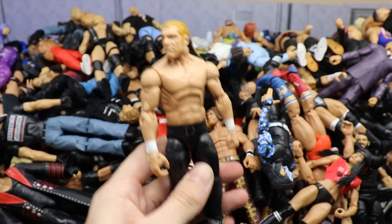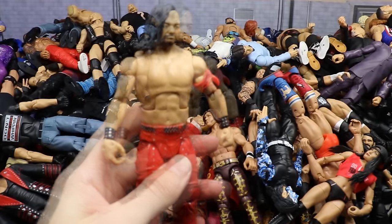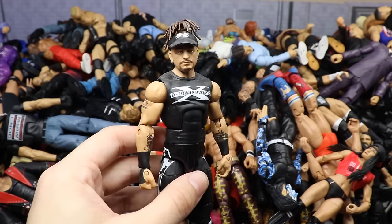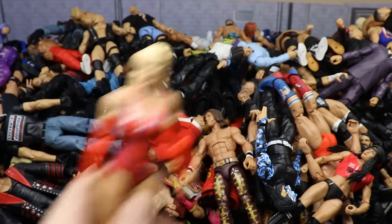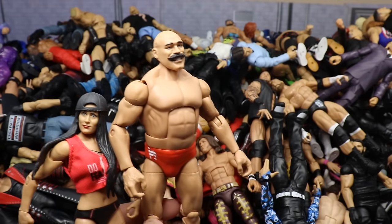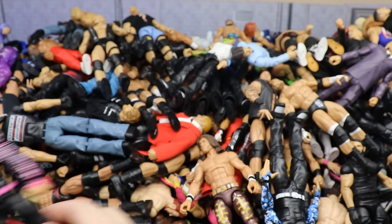Elite 57 Shinsuke Nakamura — like the attire, not big on the head sculpt. Then the Hall of Champions Road Dogg — never found the Hall of Champions Billy Gunn to go with it. Then a Lana figure from one of the most recent basics. Then Elite 68 Nikki Bella. Then the Retro Fest Iron Sheik — shout out to Iron Sheik, what a homie. Then Elite 44 Sin Cara in black, pink and silver.